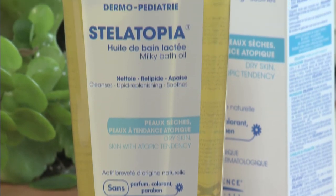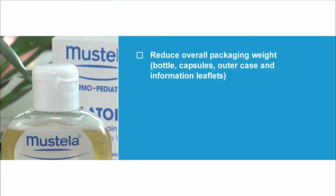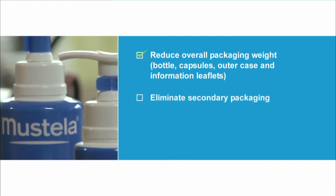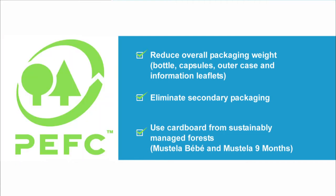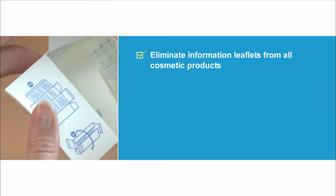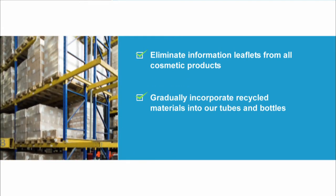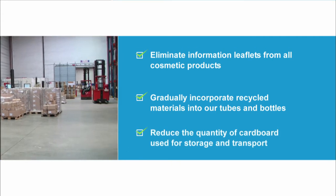Expansions' best practices concerning eco-design packaging are also applied to the overall design of our products. Expansions is therefore gradually endeavouring to reduce the overall packaging weight of its cosmetic and pharmaceutical products, eliminate secondary packaging not in direct contact with the product without affecting the message delivered to the consumer, use PEFC or FSC certified cardboard from sustainably managed forests for outer cases and print them with vegetable oil-based inks, eliminate all information leaflets for cosmetic products and print information on both sides of outer cases if retained, gradually incorporate recycled materials while ensuring supply chain reliability in terms of quality, and reduce the quantity of cardboard used for storage and transport to decrease greenhouse gas emissions.